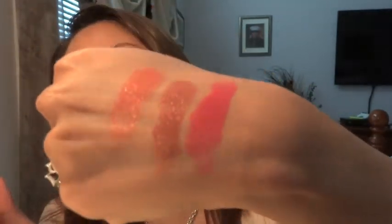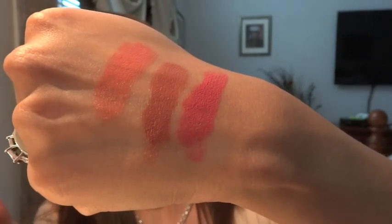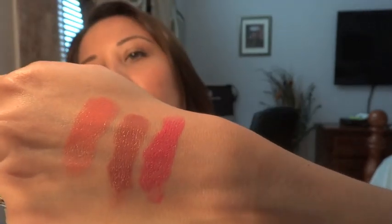For the third lipstick, I went ahead and applied it already. This one is number 29 and the color is Opera Rose. It's just a dark pink. Here's the swatch — that's how Opera Rose looks on me.